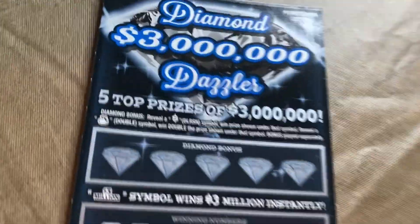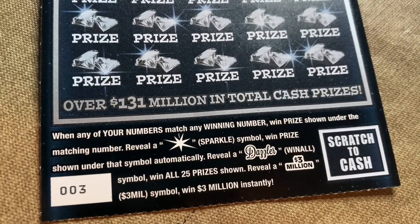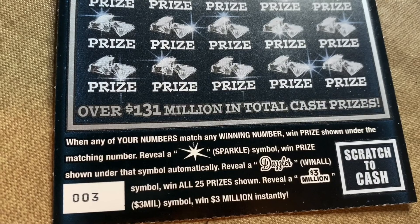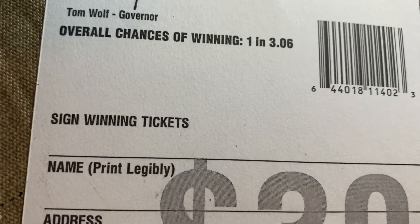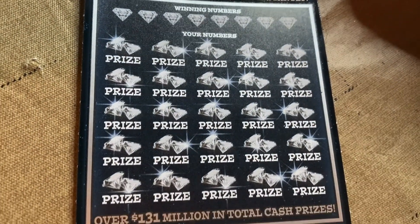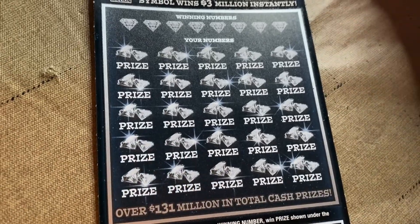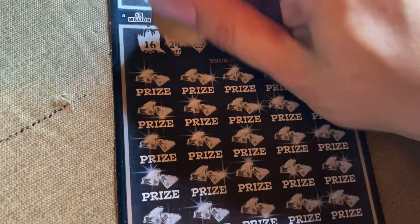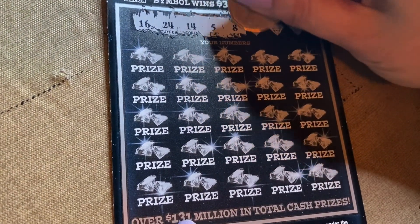$30 Diamond Dazzler. Got the diamond bonus up top — five stars. Match winning numbers to your numbers. Scratch a sparkle, win a prize underneath. Dazzler win all — 25 prizes. Or 3 million symbol for $3 million. Ticket number 3. Chances of winning are one in 3.06. Let's change up the way we scratch since that worked last time. Numbers: 16, 24, 14, 5, 8 — I actually like these numbers — 12, 28, and 17.